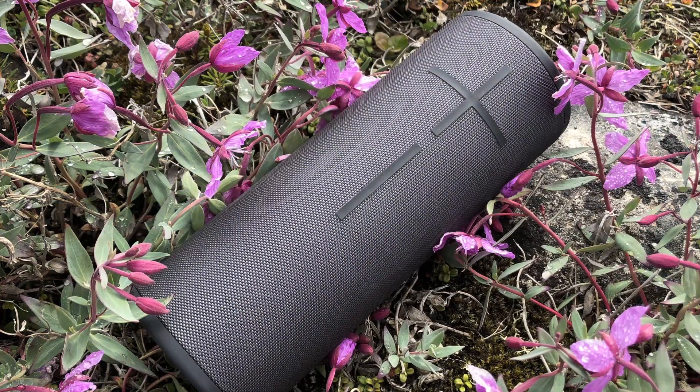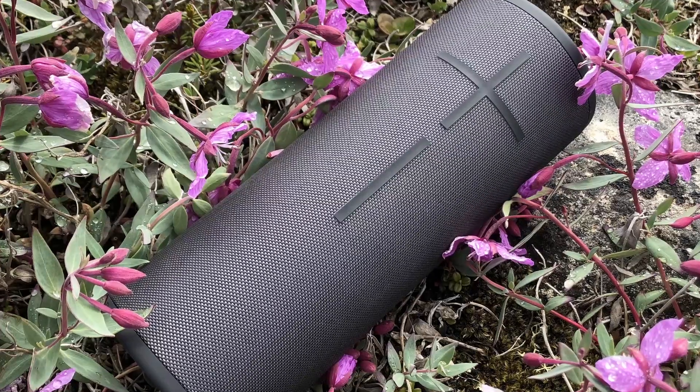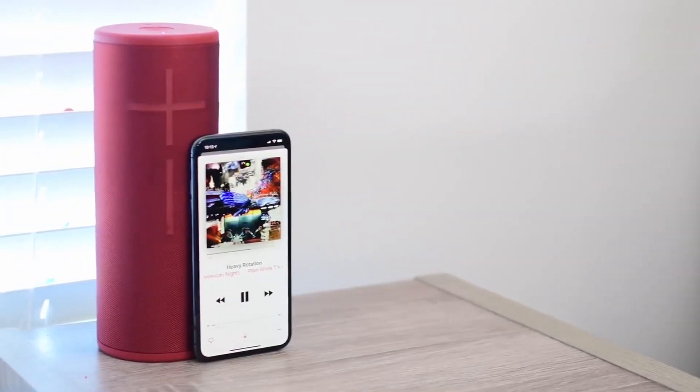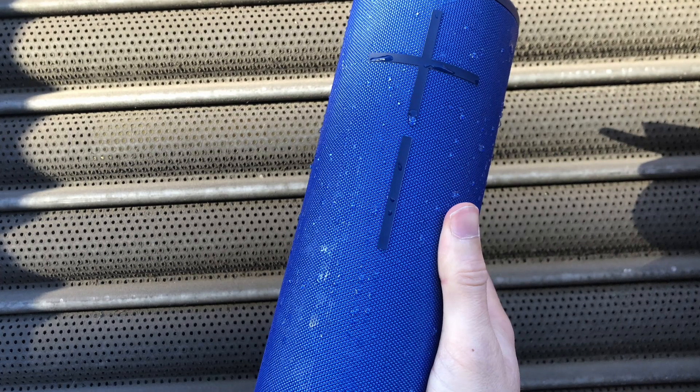The Ultimate Ears Megaboom 3 is designed to deliver an immersive audio experience wherever you go. With its sleek and durable design, this speaker is built to withstand the toughest adventures. It's not only waterproof but also shockproof, making it the perfect companion for beach parties, camping trips, or even poolside relaxation.